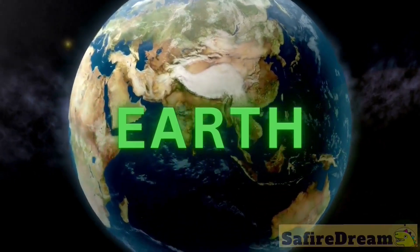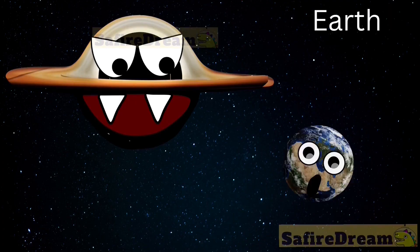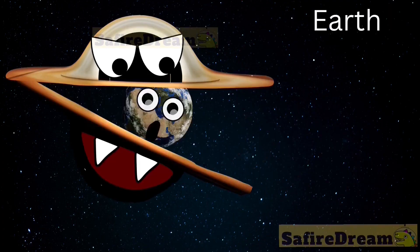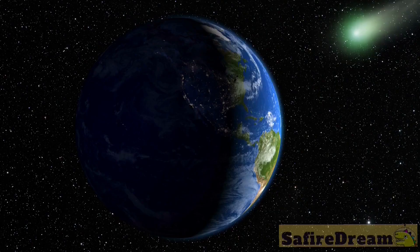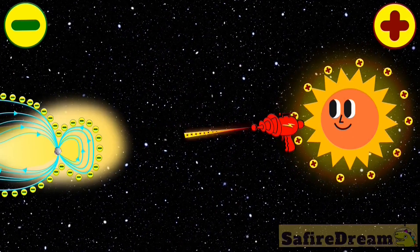Earth. We can say that it is a water planet since water covers 70% of the Earth's surface. In 1999, our moon was found to have a neutral sodium tail like a comet.